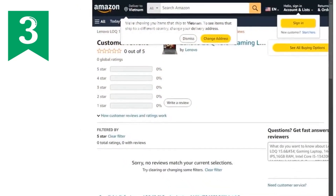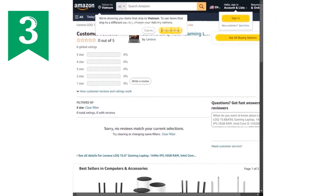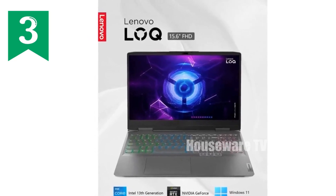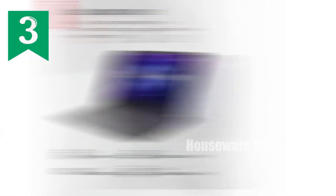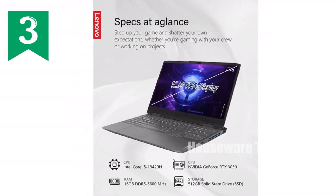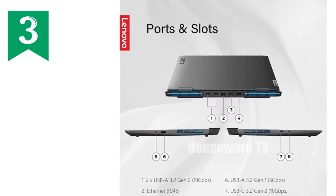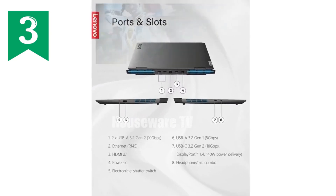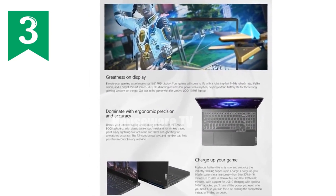Under the hood, this beast is powered by the Intel 13th Generation Core i5-13420H processor, with a clock speed of up to 4.6 GHz. This laptop can handle everything from high-end gaming to intense graphic design and video editing without lag. Coupled with an NVIDIA GeForce RTX 3050 graphics card, you get crystal-clear and fast-rendering visuals that can handle most modern games at considerable settings.